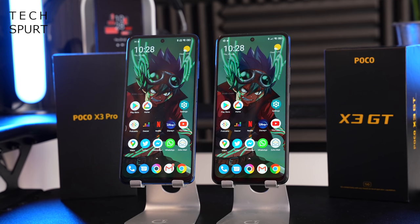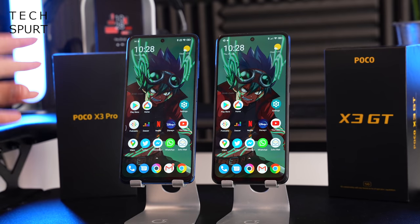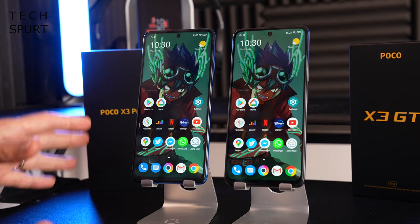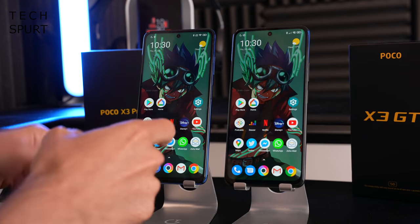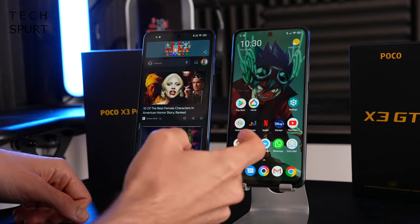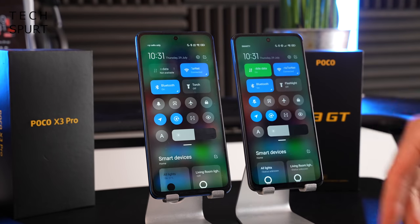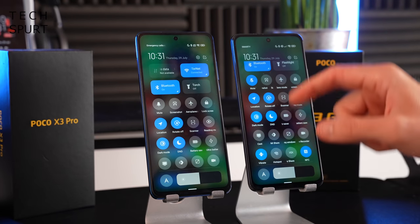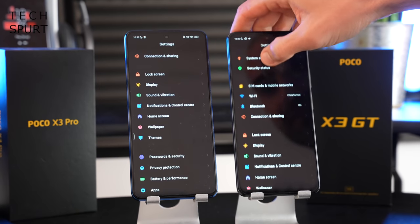Both POCO smartphones run essentially the same software: Android 11 with Xiaomi's MIUI 12 on top. In version 12 it's about as stock as you're going to get from a MIUI launcher — you've got the apps drawer, the Google Discover feed. But MIUI adds plenty of bonus features, including the control center which you can drag down from the right edge of the screen, giving you fast access to toggles and smart home controls.